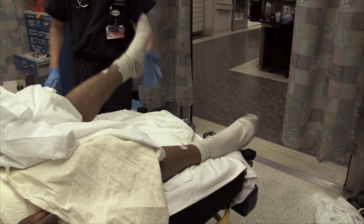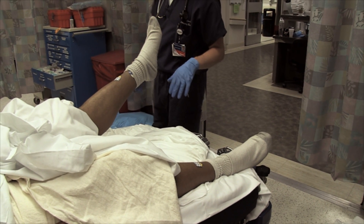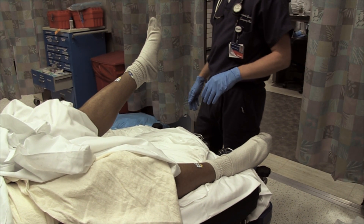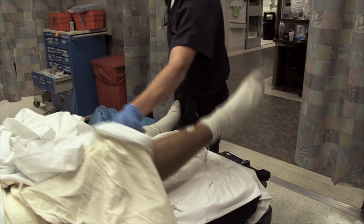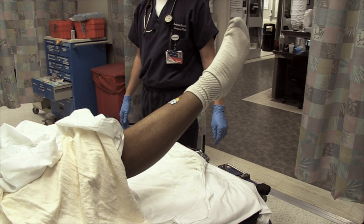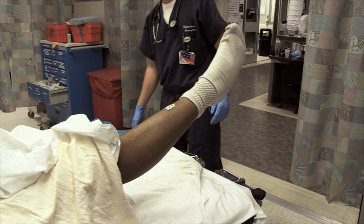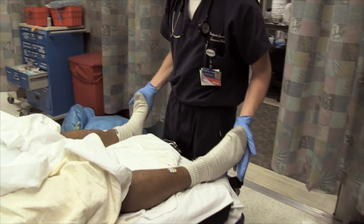I want you to lift this leg off the bed and hold it up for me. Ten seconds. One, two, three, four, five, six, seven, eight, nine, ten. Put that down. Lift this one up for me. One, two, three, four, five, six, seven, eight, nine, ten. Very good. And he could not do that before. Correct — improved large lower extremity strength.